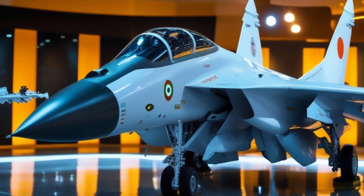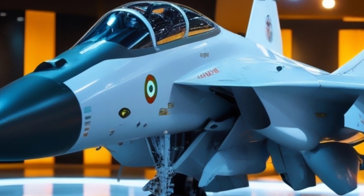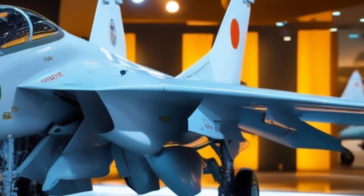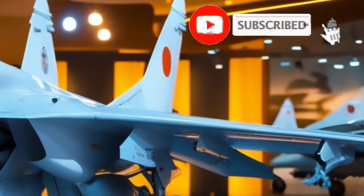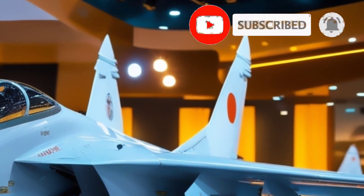Are you ready to dive into the skies with one of the most powerful and trusted fighter jets in the Indian Air Force? If you're a fan of speed, precision, and military might, then you're in for a treat. If you haven't subscribed yet, don't forget to hit that button now and become part of the aviation journey. Welcome to Car Updaters, where the roar of the engines never dies down.